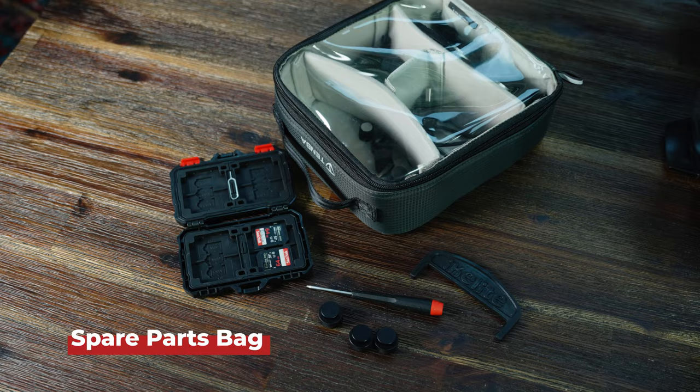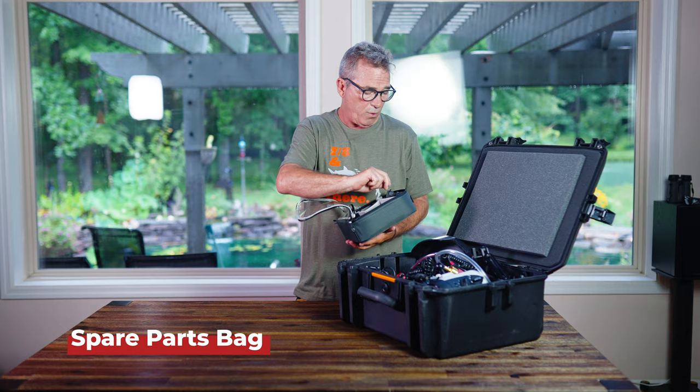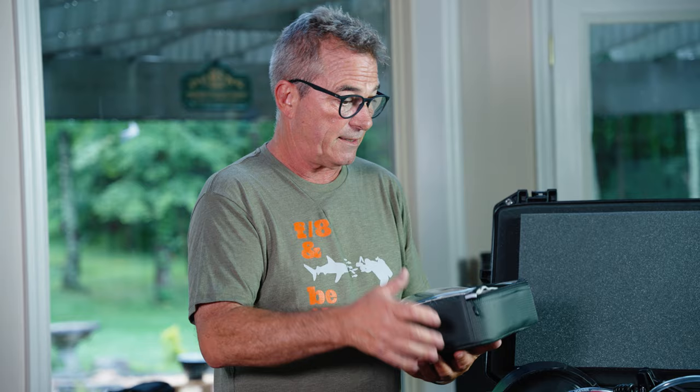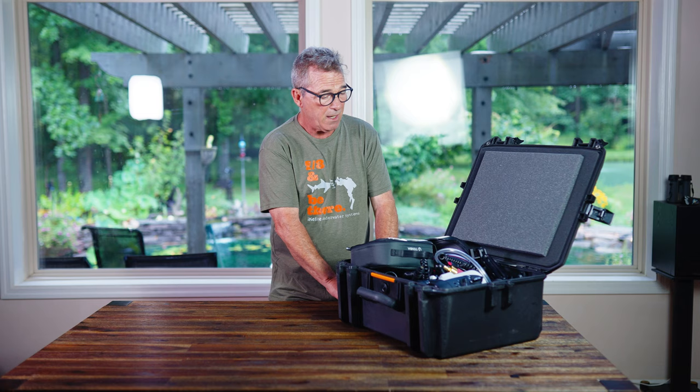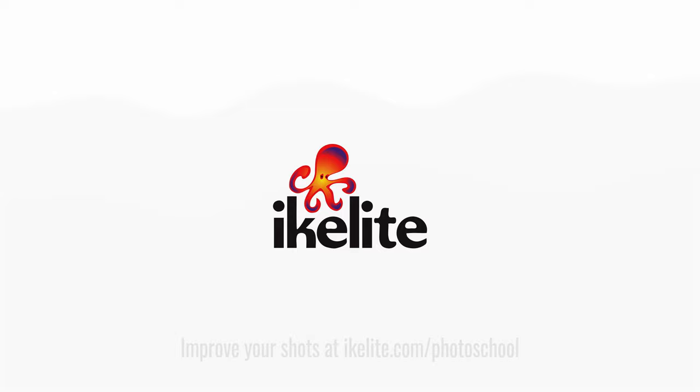Of course, everybody should carry a spare parts kit. You should have some basic tools in there: a flathead, a little allen wrench for removing the ports and port shroud, some spare cords, o-rings, and specialty tools. It's nice to have a clear case so you can see inside. This whole system packed up would be my bag.